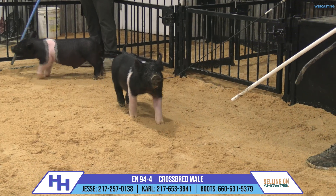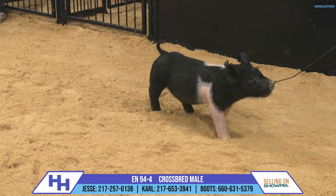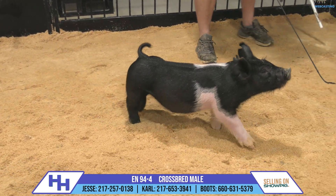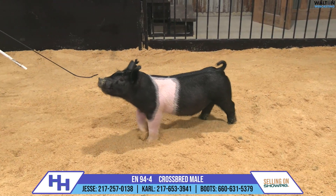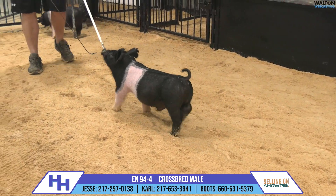His front toes hit the surface right on track, his knees are right, his shoulders are laid on him good, and that is a gorgeous hip and rear leg as that thing takes off and goes across there. His skull is incredibly stout, but his poll shape reads very good long term, and he just has such an intimidating presence as he turns and comes at you.